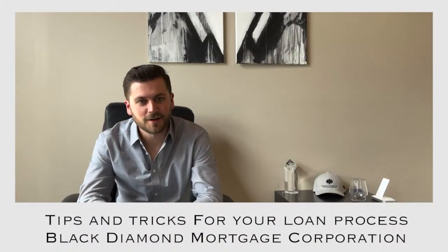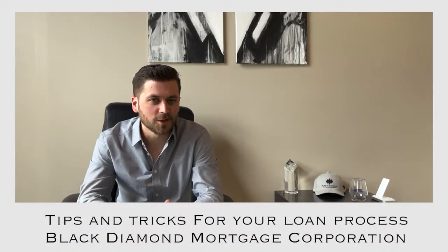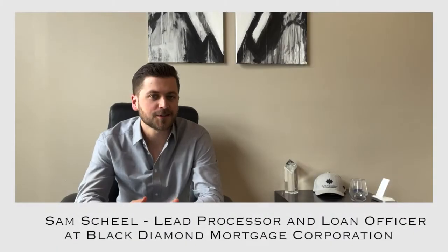Whether your mortgage transaction is already underway or you're preparing to get started, we wanted to share a couple of tricks from the processing side in order to keep your loan closing on track and on time.